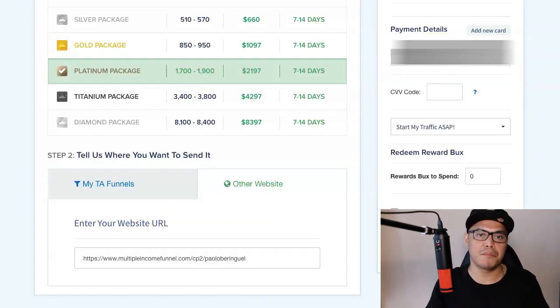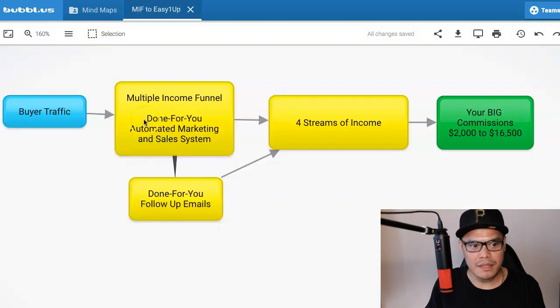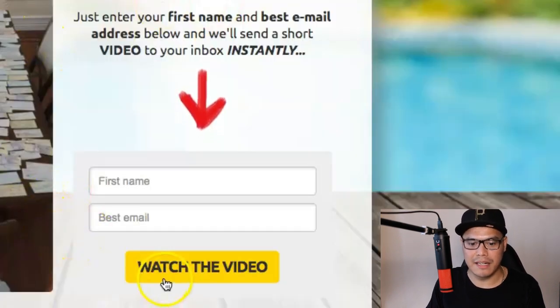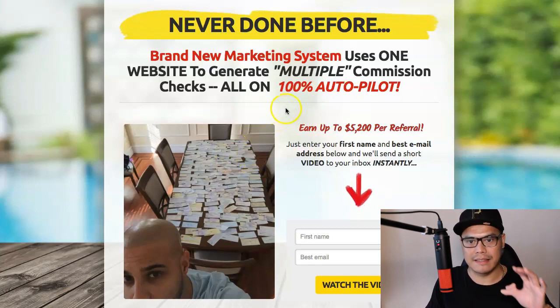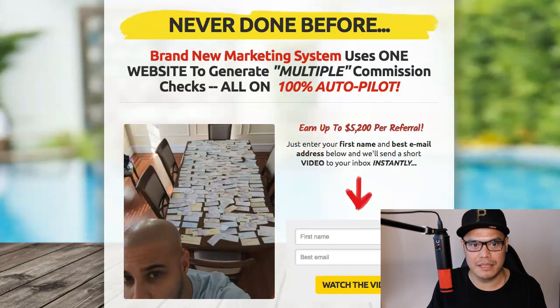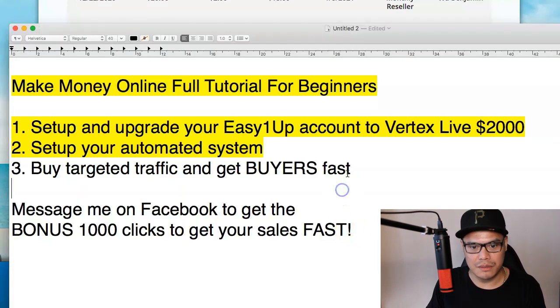It's really straightforward — no technical skills needed, no complicated stuff. Once you place your order, Traffic Authority will send traffic to your done-for-you automated marketing and sales system. When people put their first name and email and click Watch the Video, they set up their system, create an account, and purchase any of the products. At the end of the funnel, that is when you get those big commissions. Based on my results, I already earned $342 in affiliate commissions starting with this system. So that completes step number three.